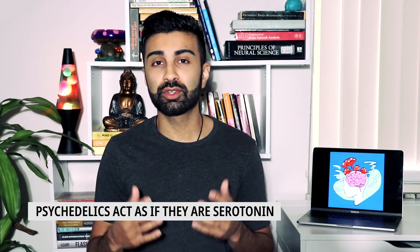In terms of the serotonergic system, psychedelics activate multiple receptors — they activate the serotonin 1A receptor, 2A, 2C, 6, and 7 — and they activate all of these to different degrees.